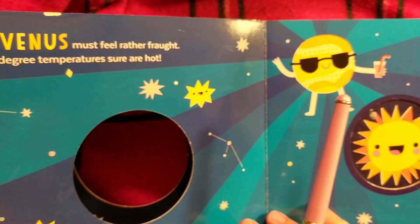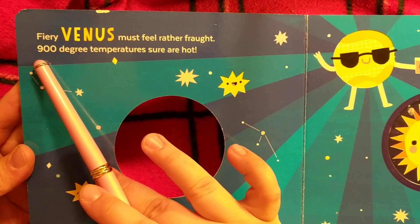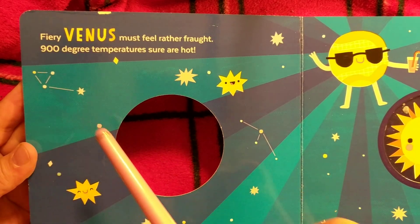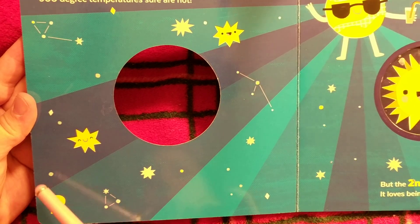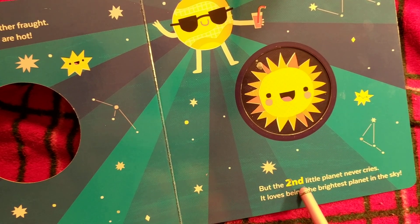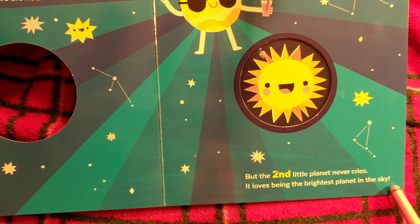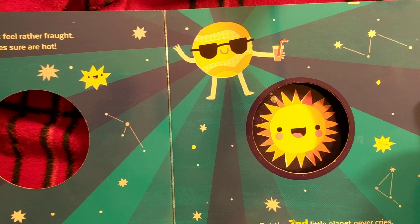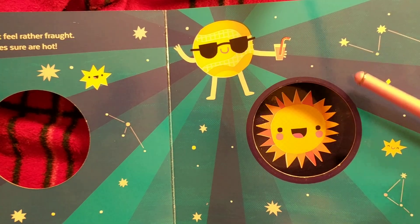We're on to the second planet. 'Fiery Venus must feel rather fraught, 900 degree temperatures sure are hot.' Yes, indeed — 900, that's a lot! And look, these are like little constellations — pictures that people draw with the stars. Here's Venus with some sunglasses and a drink. 'But the second little planet never cries, it loves being the brightest planet in the sky.' We call Venus the morning star because you can still see it in the morning. A lot of times what you see in the sky that's so bright might be a planet like Venus.